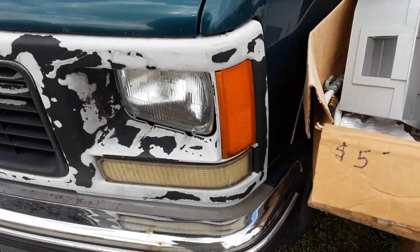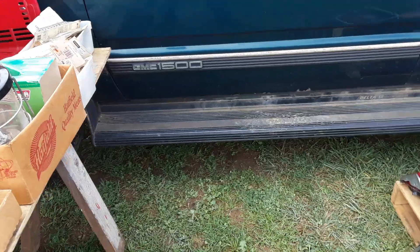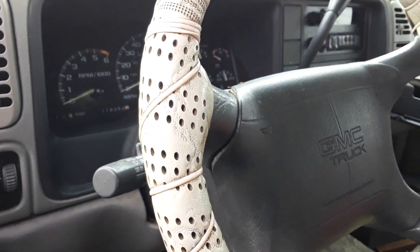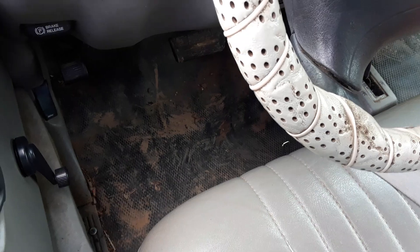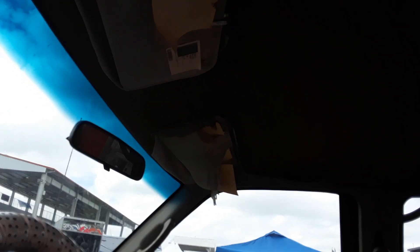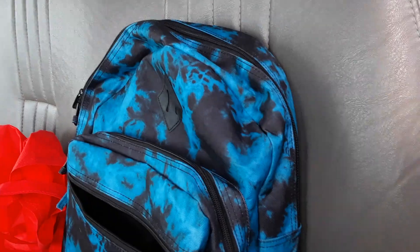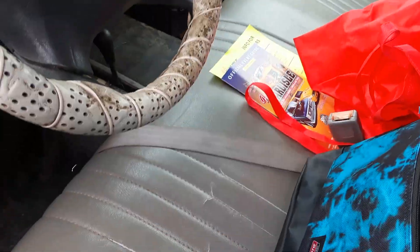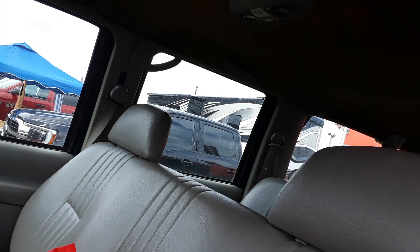Let's find out how bad the rust is. 179K and a crap stereo. It's very dirty. The headliner is missing, it's going. The sun visors are garbage. The seat is the cheap seat — it's got the three benches in it, but this is the cheap seat. I think it's going to need a full detail.